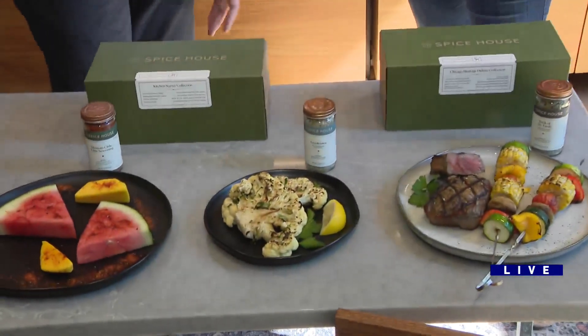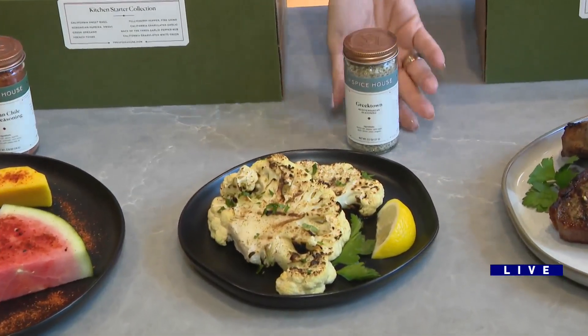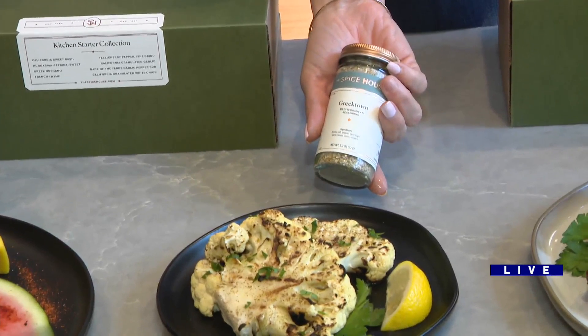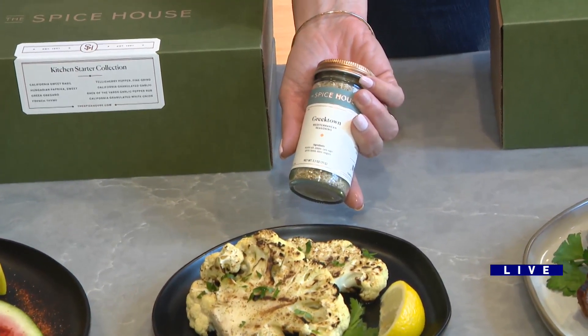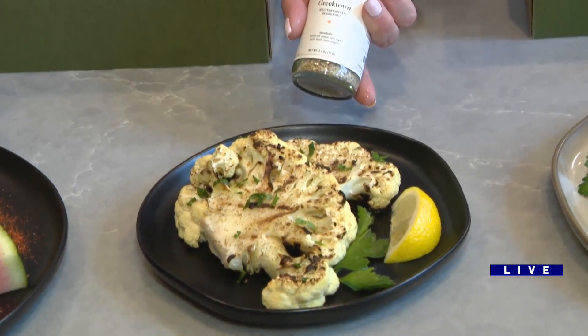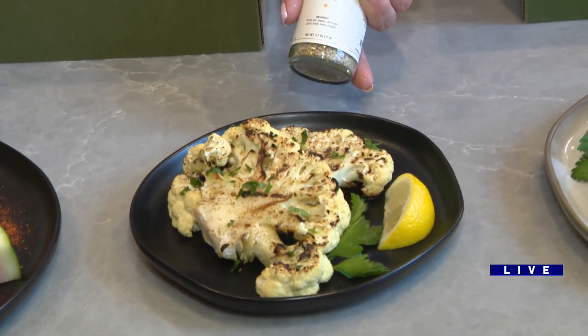Cauliflower — this is the best way to eat cauliflower. Cut it in a steak, put it on the grill. You get that nice char flavor. What did you put on that? We've seasoned it with our Greek Town seasoning — classic Greek flavors: beautiful oregano with some citrus from lemon peel, salt, sugar, black pepper, freshly ground of course.